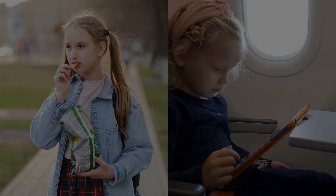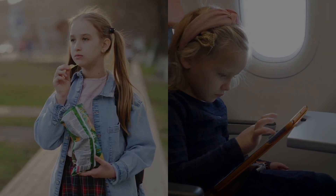5. In-flight entertainment. Snacks, toys, and pre-downloaded shows will keep the little ones happy.